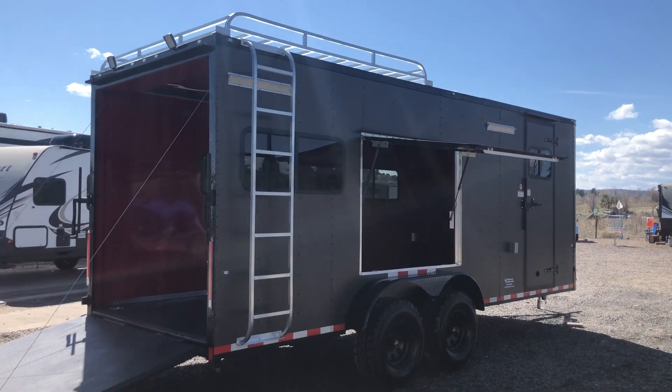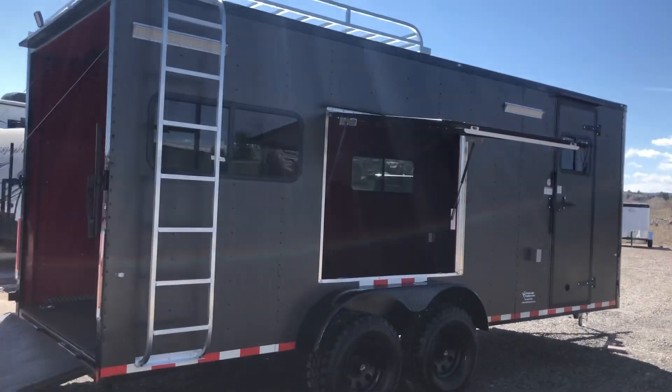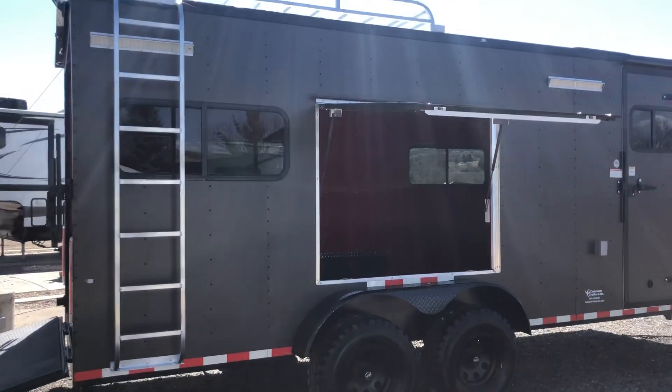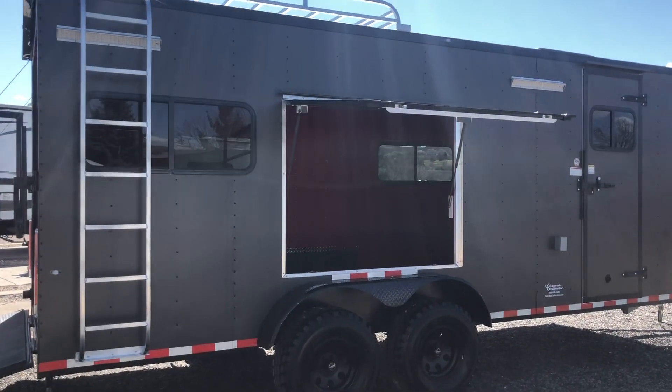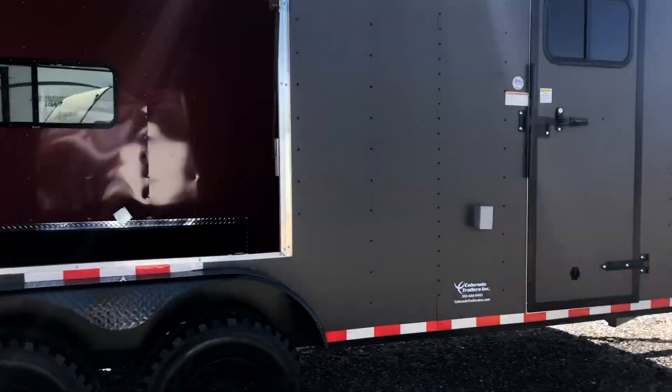We've got this awesome 7x20 off-road trailer in stock — super happy to have this. It is in a bronze blackout package and is loaded full of goodies. This is a great dual-purpose trailer: camper, toy hauler, concession trailer, everything wrapped into one. You can see it does have this awesome awning door here off the side.